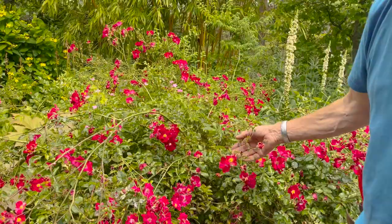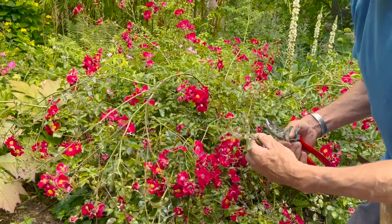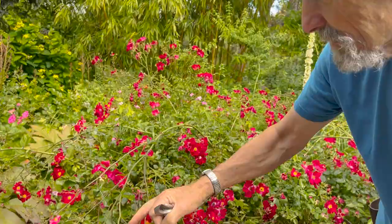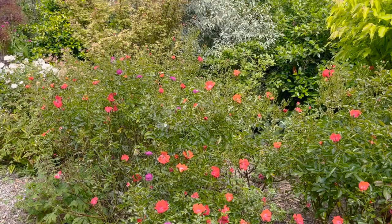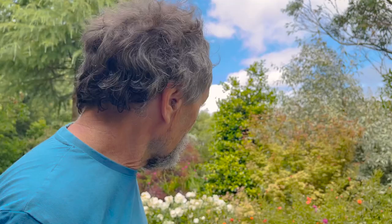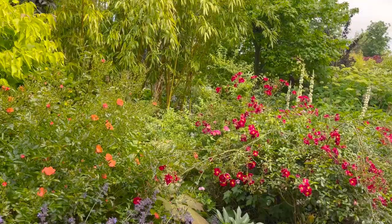We've decided to stop spraying roses with chemicals — for LICO reasons: L is lazy, so lazy-eco, LICO. Last year was the first year we did it and they were fairly bad. This year they're not too bad — a little bit of mildew in this one, but the new growth isn't as bad. This one has hardly any mildew. There is Uncle Tom's Rose Tonic, and there are a few other products with no synthetic chemicals that we're going to try. I think it's almost acceptable as it is.